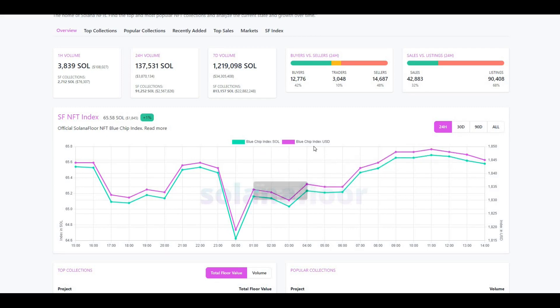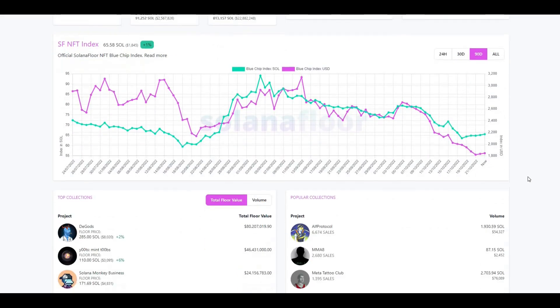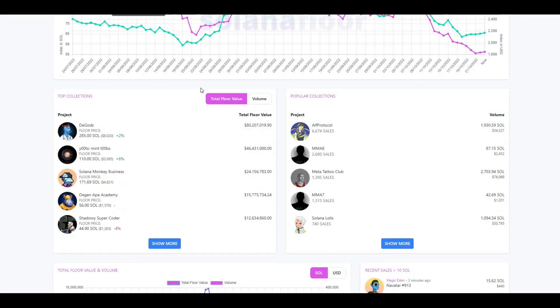The blue chip index for SOL and USD appears pretty stable, without much movement in the last 24 hours. Pulling back to the last 90 days, you can see the slowdown I was talking about — slowed from the NFT perspective as well. That's expected given the market circumstances — we're currently in a bear market and everything is slowing down. Looking at top collections on Solana...